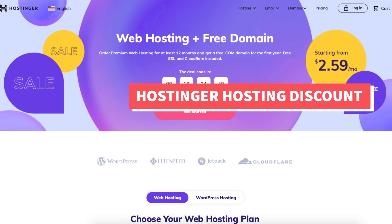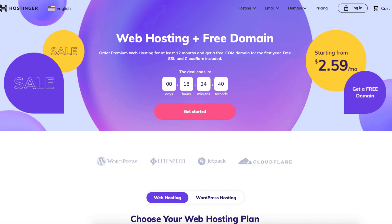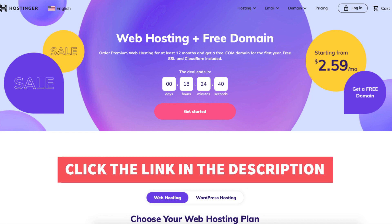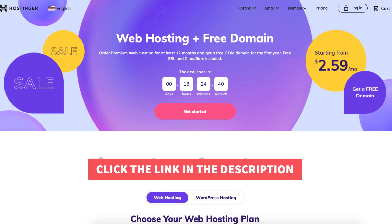You will get a Hostinger hosting discount plus a free domain name on select annual plans. To take advantage of the Hostinger discount just click the link in the description below and enter the promo code I provided next to the link at checkout. A little disclosure: the link is an affiliate link meaning I'll receive a commission from Hostinger at no extra cost to you. Plus you'll get an awesome Hostinger discount.